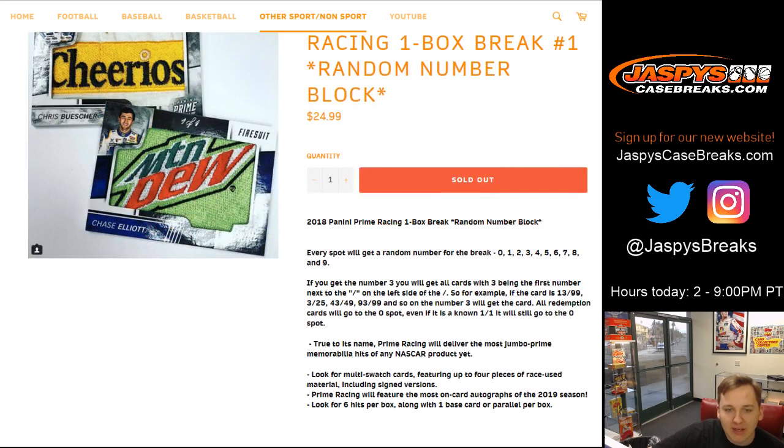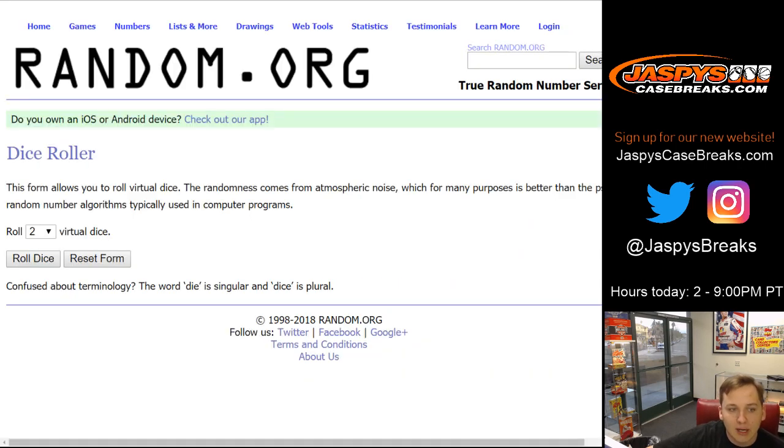Remember, every spot will get a random number for the break, zero through nine. Let's say you get the number three — you'll get all the cards that have the number three on the left side of the serial number. For example, card 13 out of 99, three of 25, 43 of 49, so on and so forth. Any redemptions go to the zero spot, even if it's a known one-of-one, it'll still go to that zero spot, so keep that in mind.